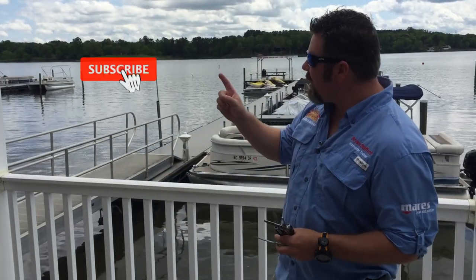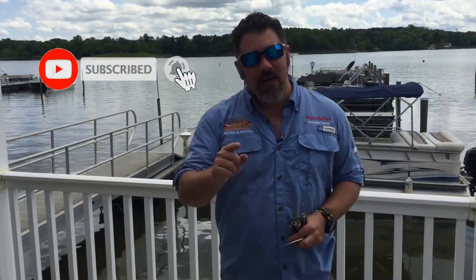What's up, guys? It's Brian again from Lake Acre Scuba Marina. If you are new to our channel, make sure you click the subscribe button and ding that bell as well — that way you'll be notified every time we upload new content.